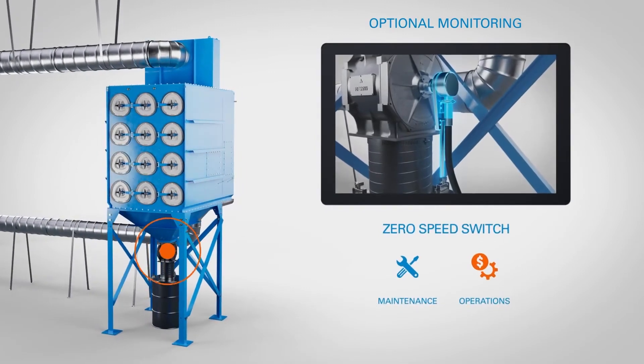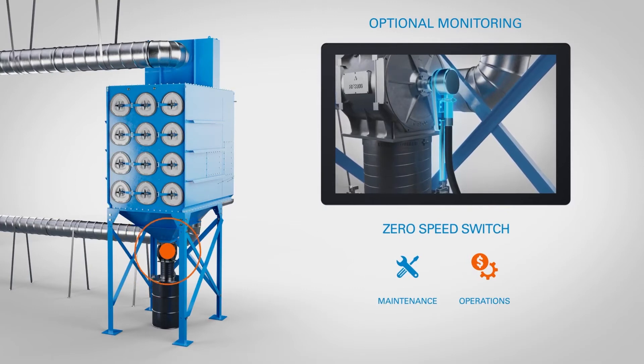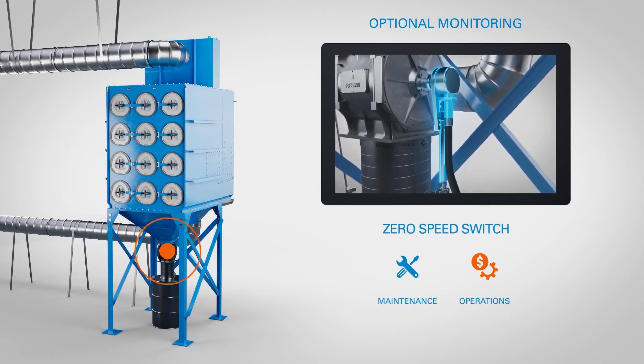The zero-speed sensor detects when a rotary valve has stopped turning while the dust collector is running. This helps users prevent the collector from filling with particulate.